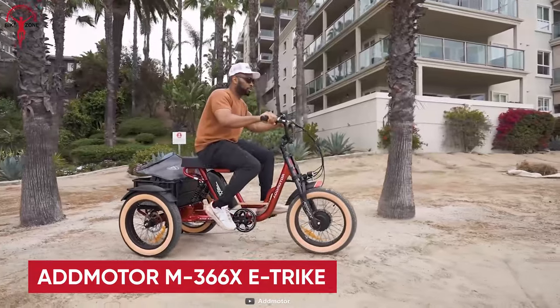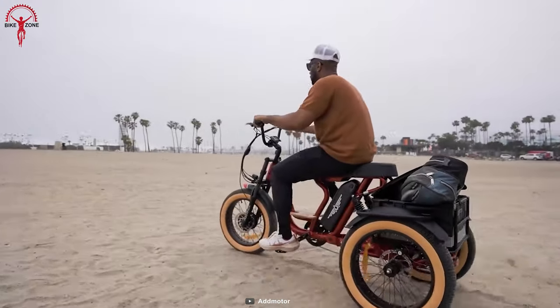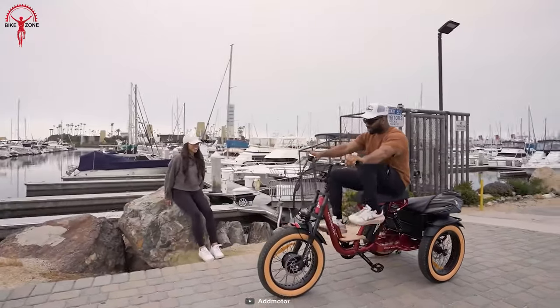Sleek, comfortable, and technologically advanced, this is your AdMotor M366X E-Trike. Designed with full suspension, a banana seat, and a wooden footrest, it delivers an exceptionally smooth and comfortable ride.